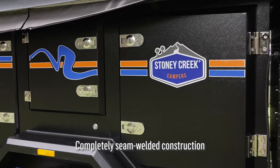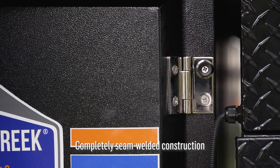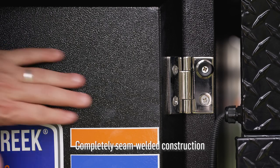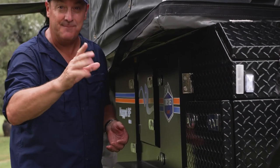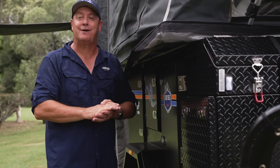The body of the Stony Creek camper trailer is steel. It's seam welded to ensure maximum strength, durability, and prevention of dust and water intrusion. No pot rivets — which is a big thing — and it's finished in a tough superior powder coating.